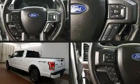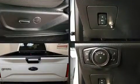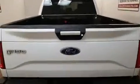Here's a great deal on a 2017 Ford F-150. With less than 10,000 miles on the odometer, you can be confident that this pre-owned vehicle will provide you reliable transportation.